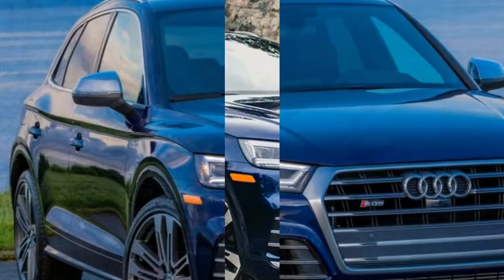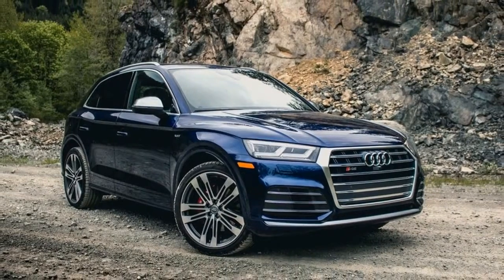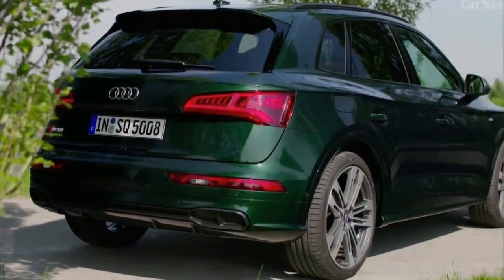The Q5 remains available in Premium, Premium Plus, and Platinum trim levels, with a fairly high degree of customizability within those three variations.